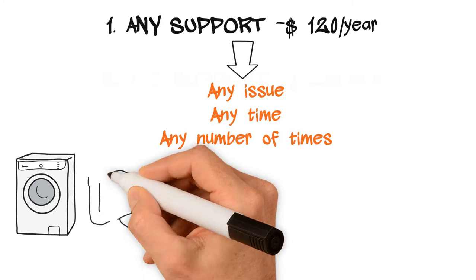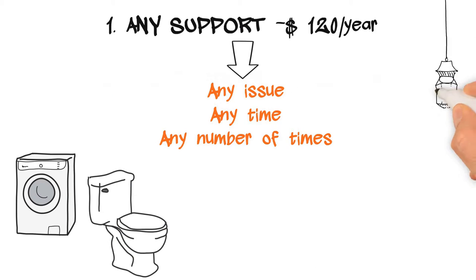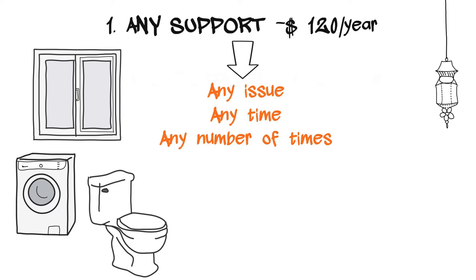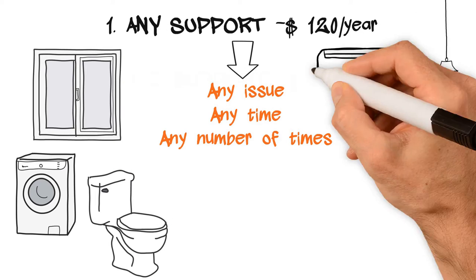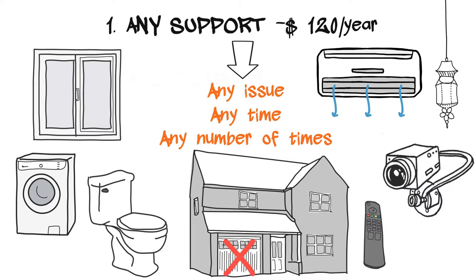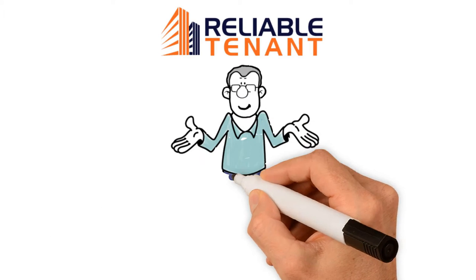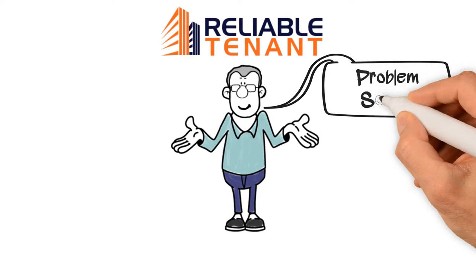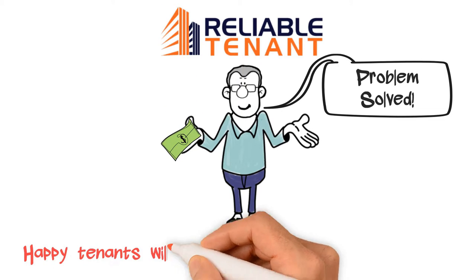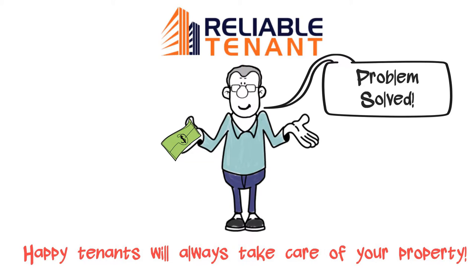Things may break down like appliances not working, plumbing issues, electrical issues, window issues, a key going missing, alarm system issues, furnace or AC not working, garage door not working, garage remote missing, etc. Should this occur, we promptly depute and authorize tradesmen to fix the issue. You can later pay the tradesmen against the bill. Remember, happy tenants will always take care of your property well.